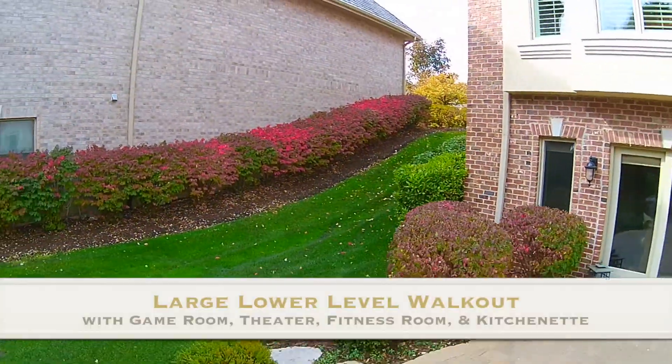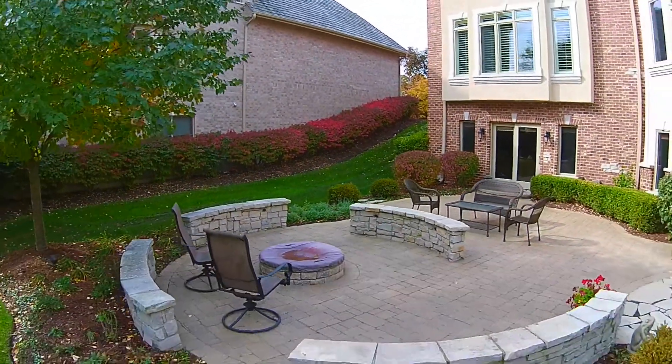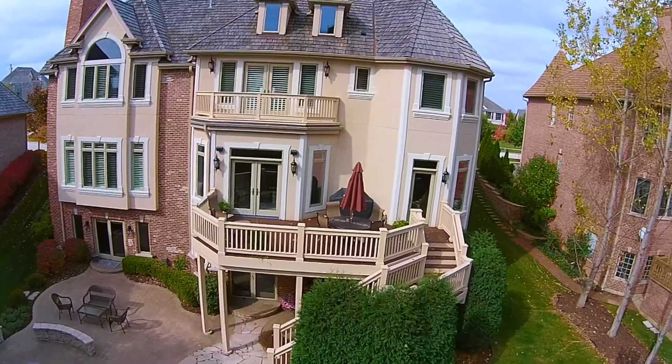The large lower level walkout has a game room, theater, fitness room, and kitchenette. The lower level also includes a sixth bedroom and full bath, ideal for a nanny or in-law arrangement.